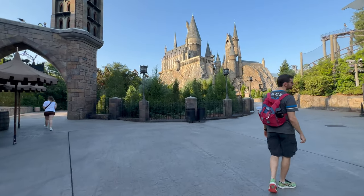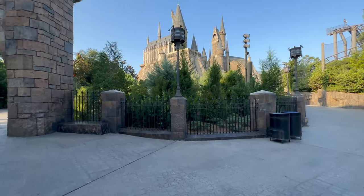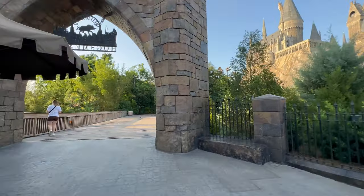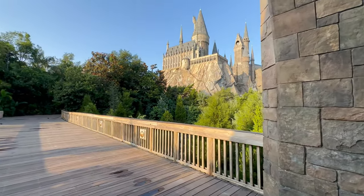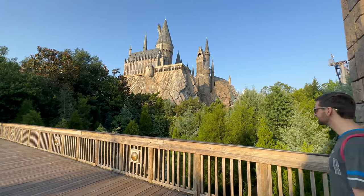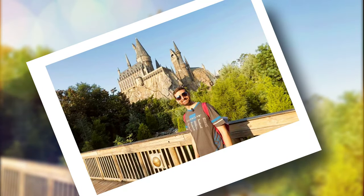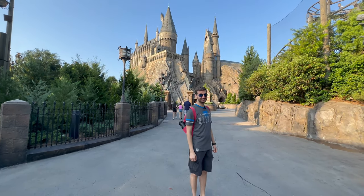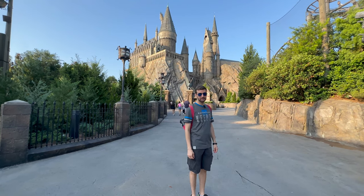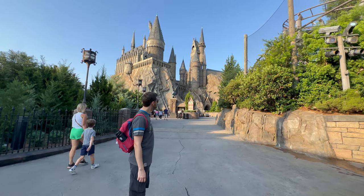Another really great photo op you can take advantage of first thing in the morning is right over here across the bridge — you are going to get a stunning view of Hogwarts. During the day this entire area is going to be filled with people, but if you come here first thing in the morning you're going to get a really great shot. One more area for a great photo is just right on the path in front of Hogwarts Castle. Early in the day you're going to be able to take a photo that will make for a great keepsake.